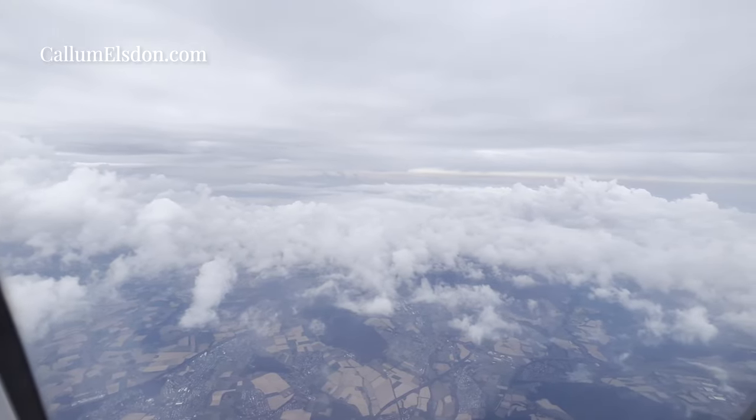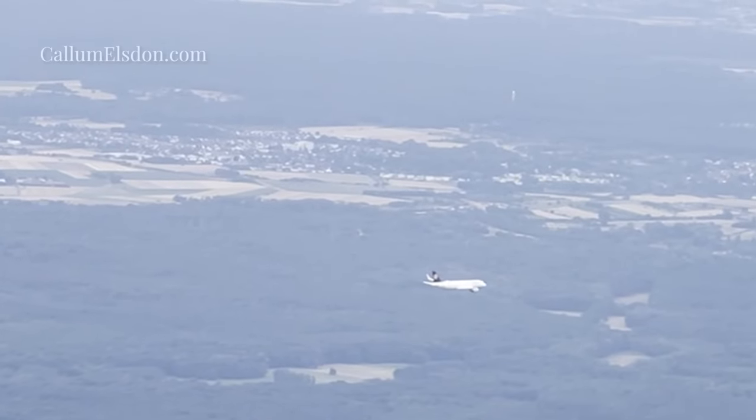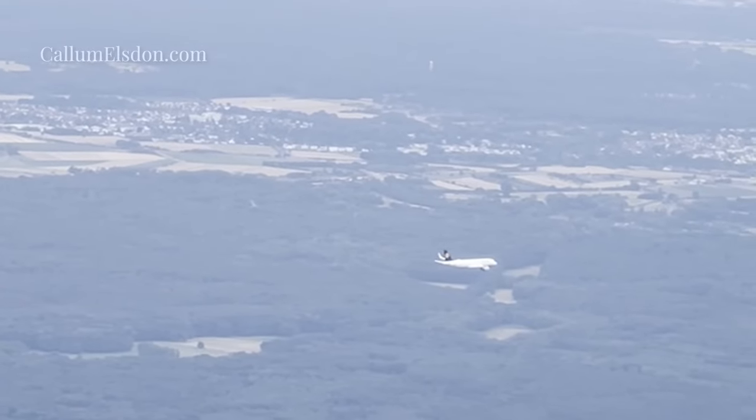And with that, we came into land at Frankfurt, with an interesting parallel view of another Lufthansa aircraft, which always fascinates me.